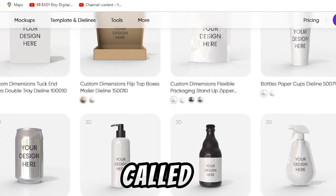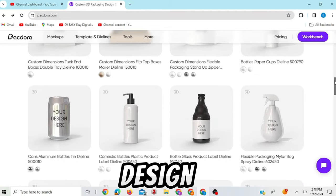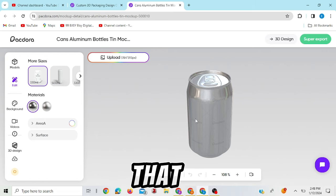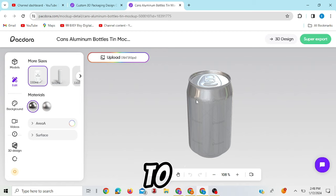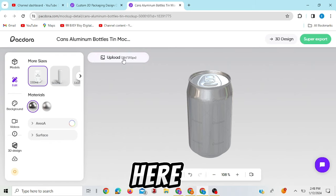To get started, assuming you are given a job to design something, come to a website called Pakdora.com. This is a place where you see mockups for any form of product you want to design the packaging for. You click on the one you want, choose the material — for this type of product it's usually a thin, shiny material. Then check for the size of the design you're going to be making for this particular product.